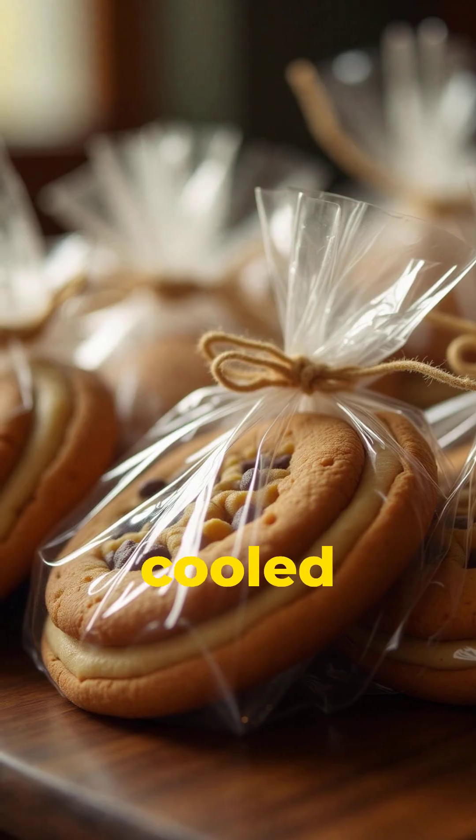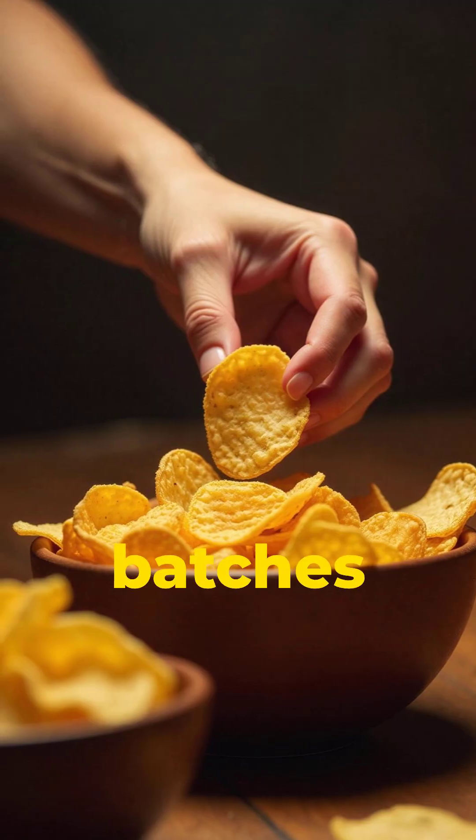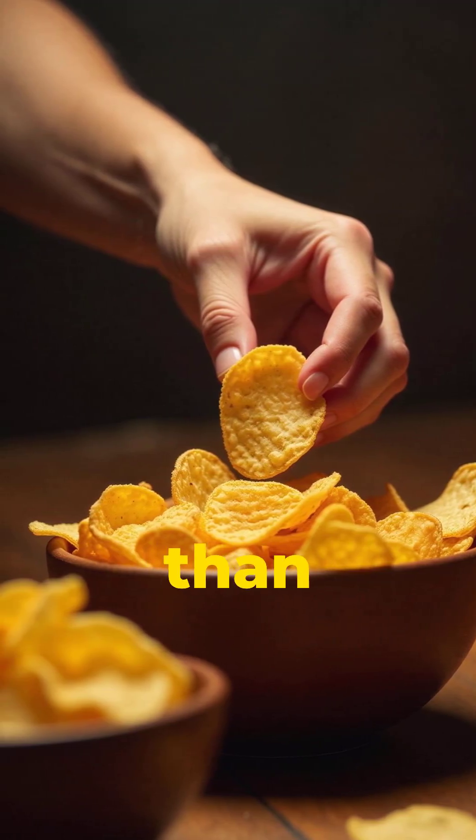Finally, they're cooled, checked, bagged, and sealed. And because they're cooked slower and in batches, kettle chips always come out crunchier, denser, and bolder than normal chips.